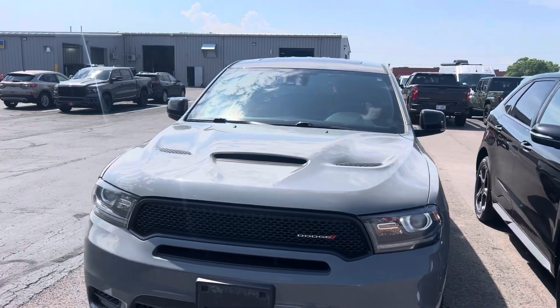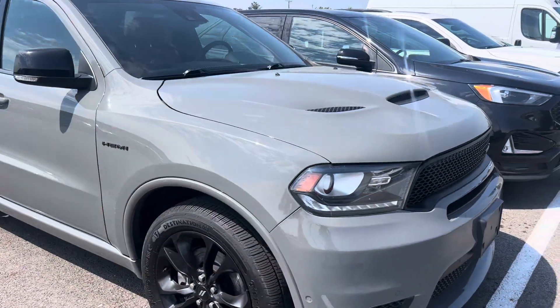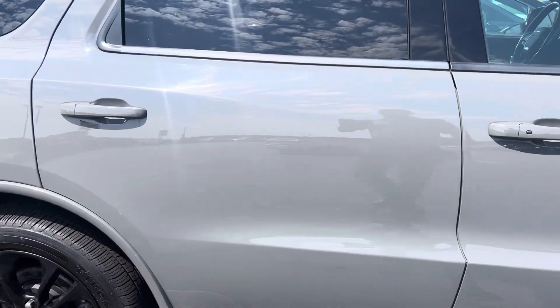Good morning, it's Dustin and Terry Henders. We have a 2020 Dodge Durango RT. It's got the blacktop package. This thing's sweet, has a ton of options. I'm just gonna show you around it here.